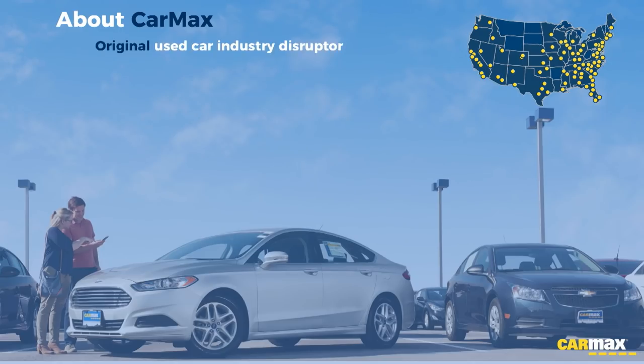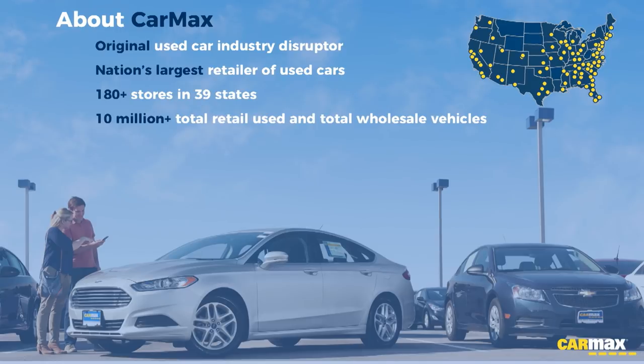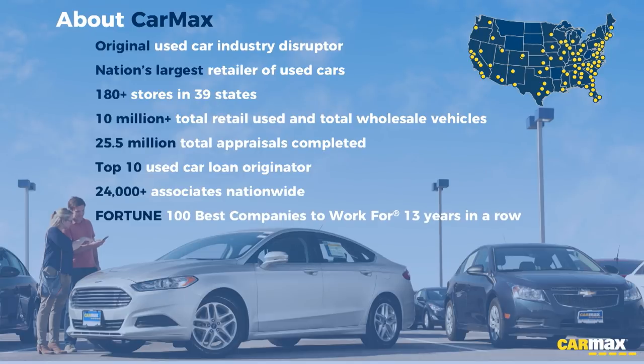Let me tell you a little bit about CarMax. CarMax is the original used car industry disruptor. When we entered the market we were unique, offering a clear and transparent offer to customers to really revolutionize the experience. We are the nation's largest retailer of used vehicles, with over 180 stores in 39 states. We've sold 10 million or more used and wholesale vehicles, appraised 25.5 million cars, and we're a top-10 used car loan originator with 24,000 associates. CarMax has been one of the Fortune 100 best places to work for the last 13 years.